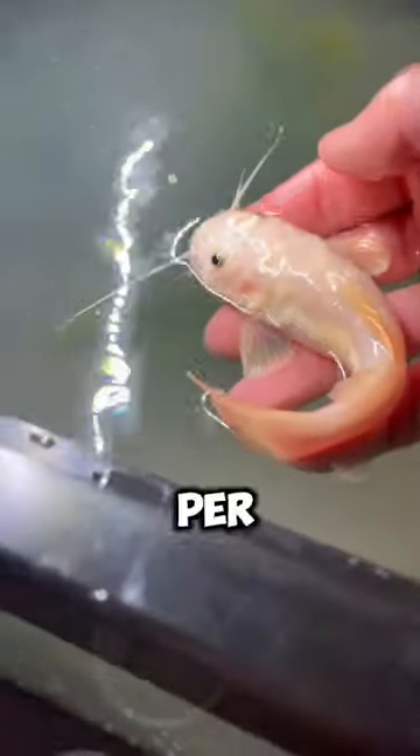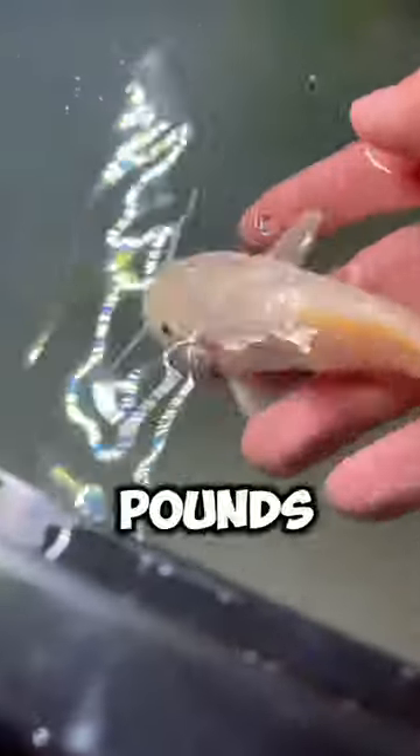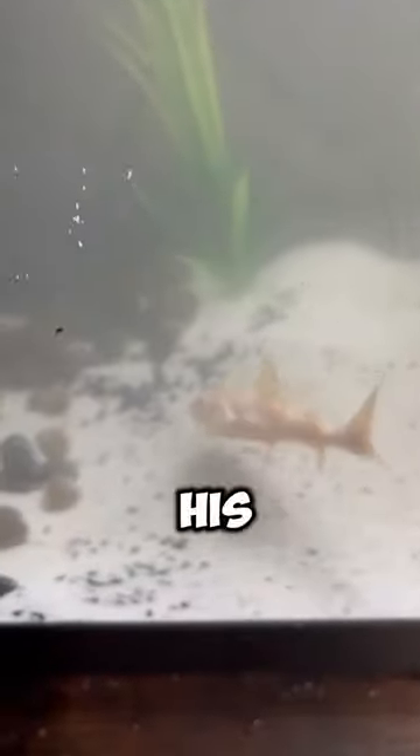Just look how absolutely pitch white he is. I'm estimating this guy is about two months old based off his size — he's going to grow an inch and a half per month and can get up to 50 pounds. I can't wait to have him in the big pond. Leave some names in the comments and follow to stay updated on his growth journey!